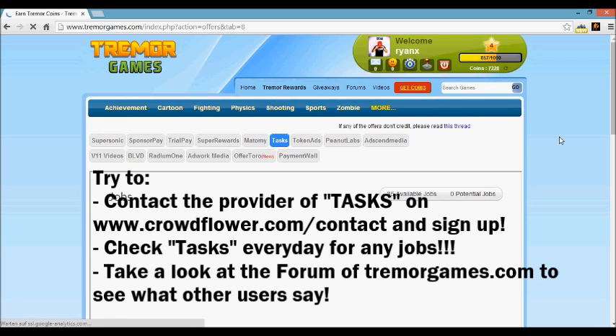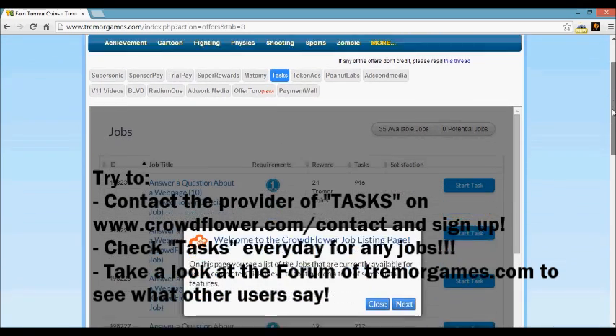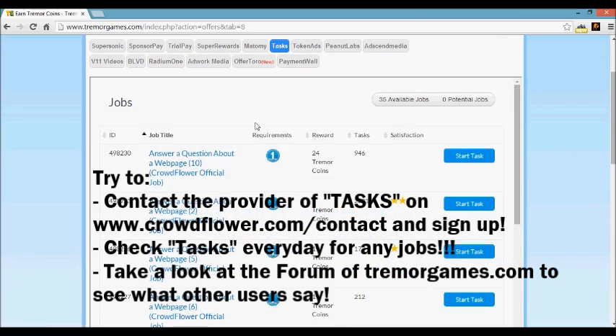Let's talk about that a little bit. If you click on Tasks and you have no available jobs — just a lot of potential jobs — that's because there aren't any jobs for your level at the moment. Your level is zero right now, not even level one, and maybe at the moment there aren't any jobs for you.